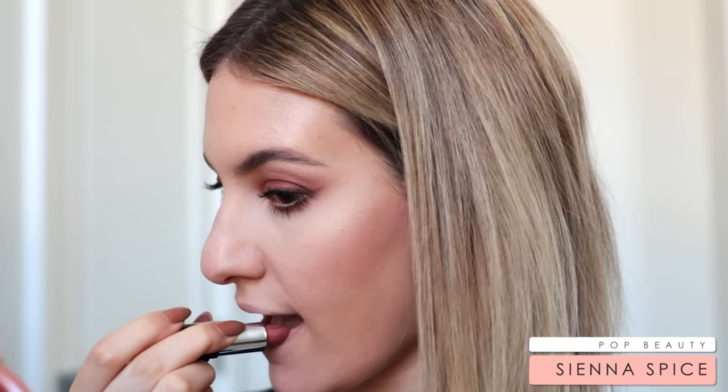For my blush, I keep it really nice and neutral since there are so many red tones on the eyes — I don't want to put too many red tones on the cheeks as well. This blush just adds the smallest amount of color to my cheeks without being too much. On my lips, I'm wearing what I would consider the perfect fall nude — it is Pop Beauty Sienna Spice. The Pop Beauty lipstick is very creamy and long-wearing with really nice pigment. This color is gorgeous for fall — it's not too light, not too dark, and has really gorgeous warm undertones that warm up the rest of the face.